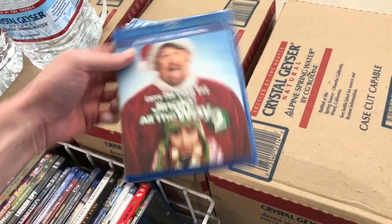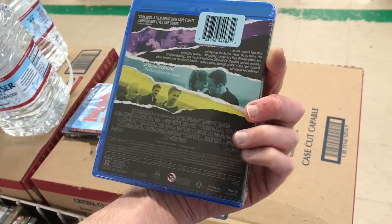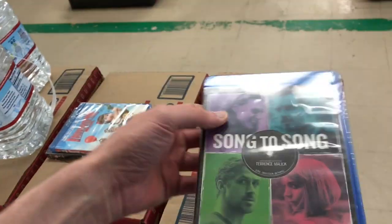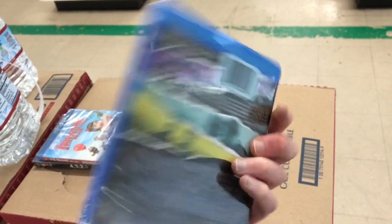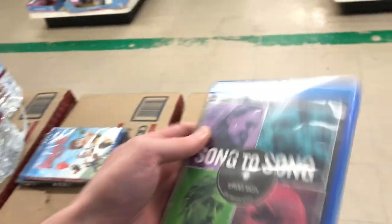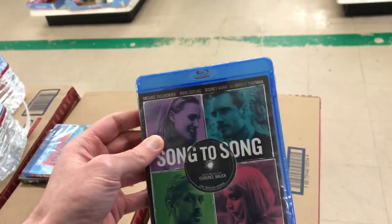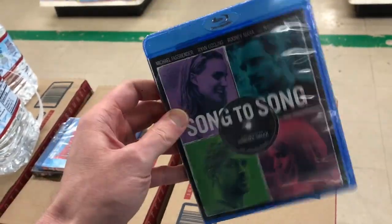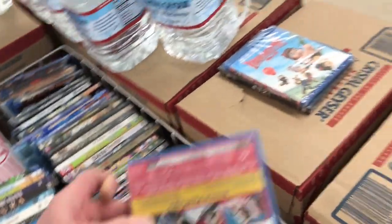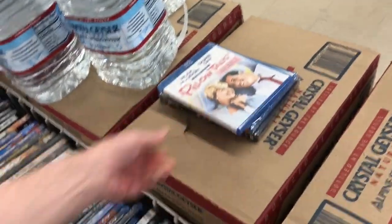Jingle All the Way 2 with Larry the Cable Guy — I thought it was okay, but I love the original so much. These Broadgreen Pictures ones — if you come across these, I would recommend picking them up because Broadgreen Pictures is totally out of business and a lot of their titles can be pretty rare. This one is Song to Song — a Terrence Malick film. I can't remember if this was the one I liked a lot. Pillow Talk — this Rock Hudson movie — I don't have that one, not a bad price for a dollar.